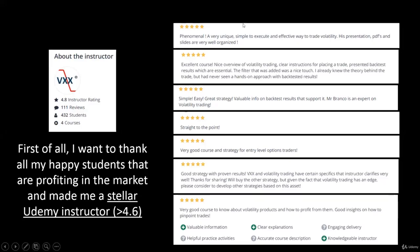Many thanks for your interest in this course. First of all, I want to thank all my happy students that are now profiting in the market with these and other strategies that I teach at Udemy, which made me a stellar Udemy instructor with a rating over 4.6, which is currently at 4.8.